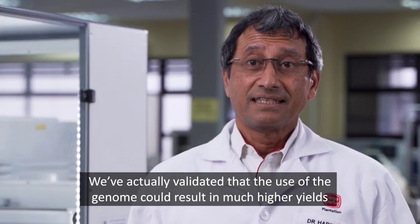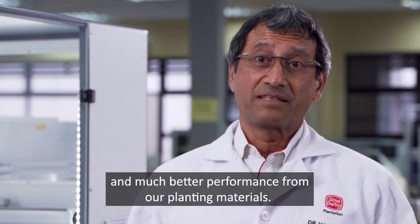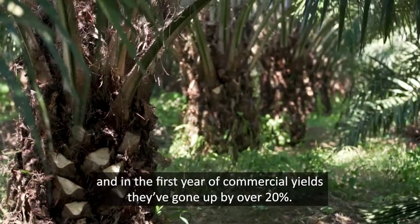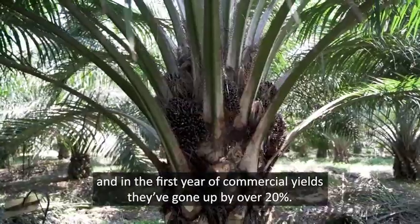We've actually validated that the use of the genome could result in much higher yields and much better performance from our planting materials. We've actually planted our genome select palms and in the first year of commercial yields, they have gone up by over 20%.